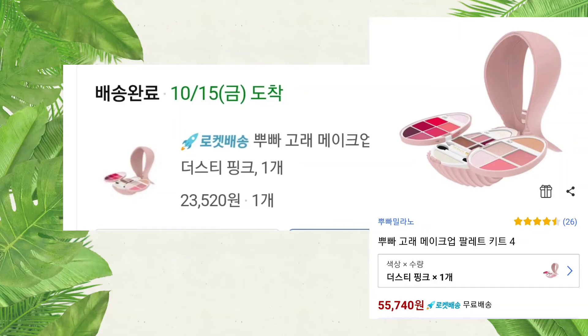I bought this on Coupang for only 23,521 won, around 20 dollars, and now the price is 55,741 won, around 50 dollars.